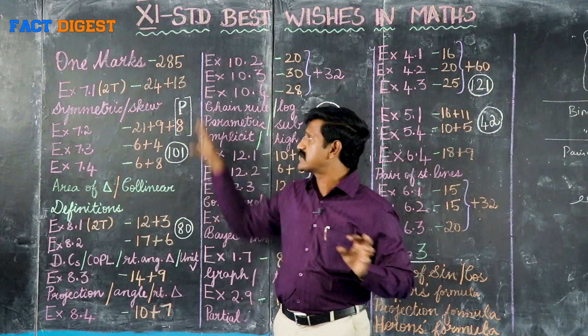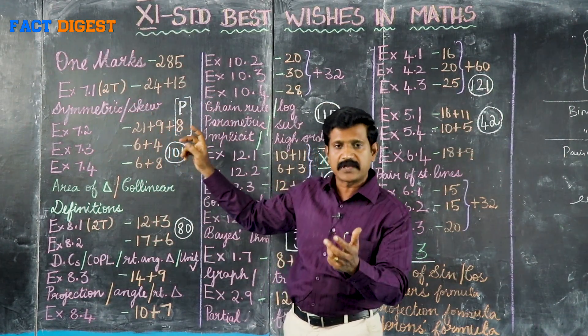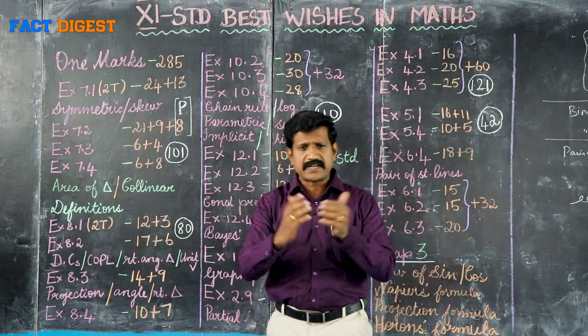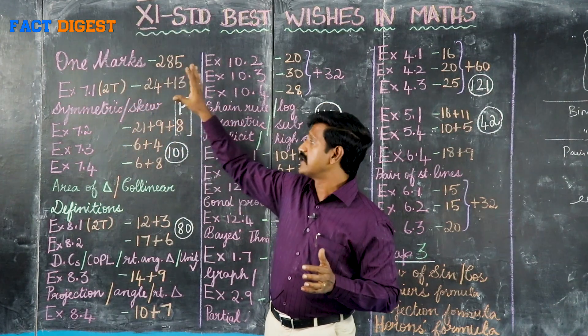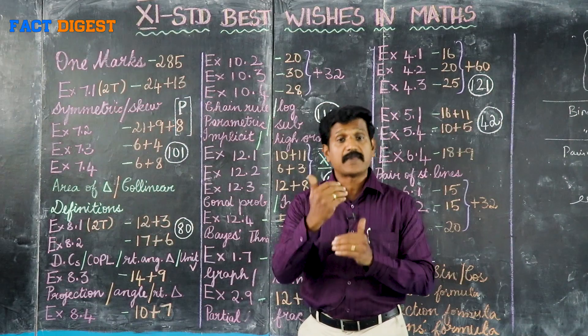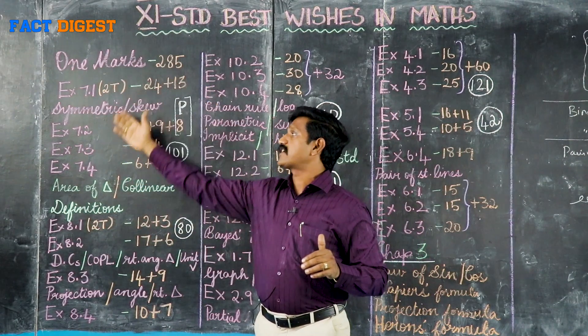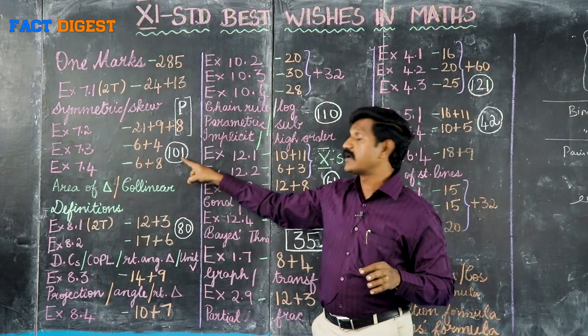101 marks — in the two public exam question papers, you can see plus or minus 10 marks, one 5-mark question, 3-mark and 2-mark questions. Guaranteed 7 to 8 marks. If you practice 3 to 4 hours on all 101 sums including example sums, you can secure those marks.